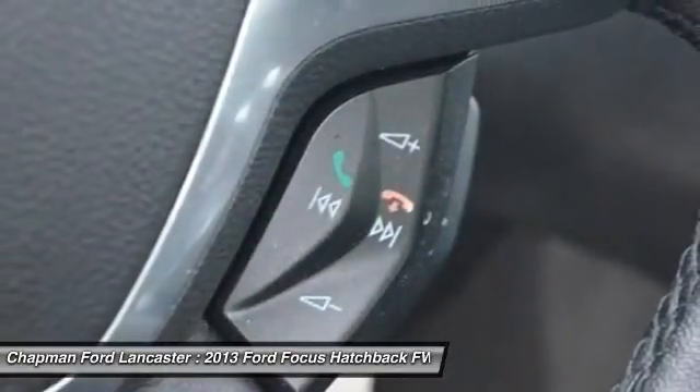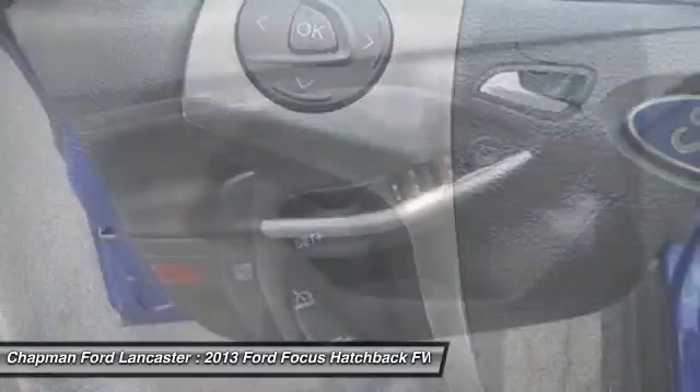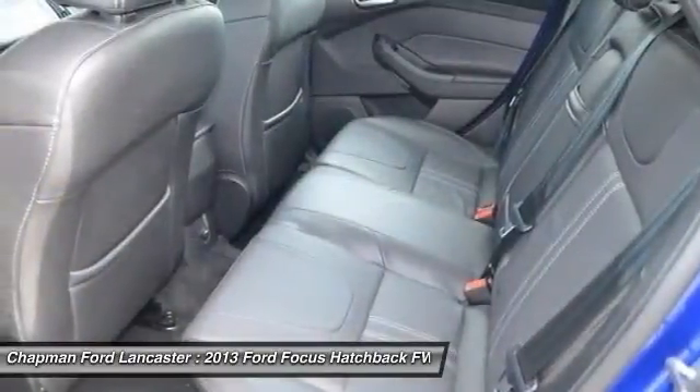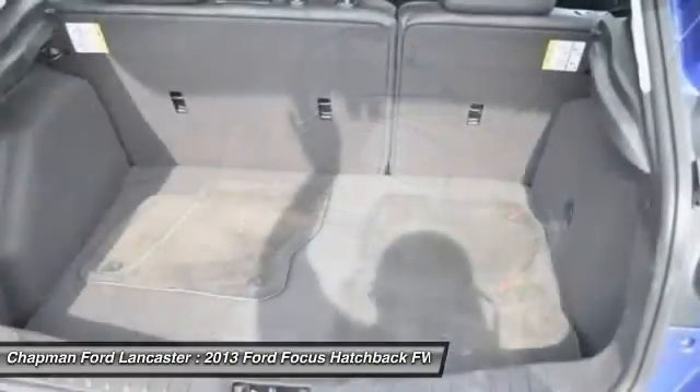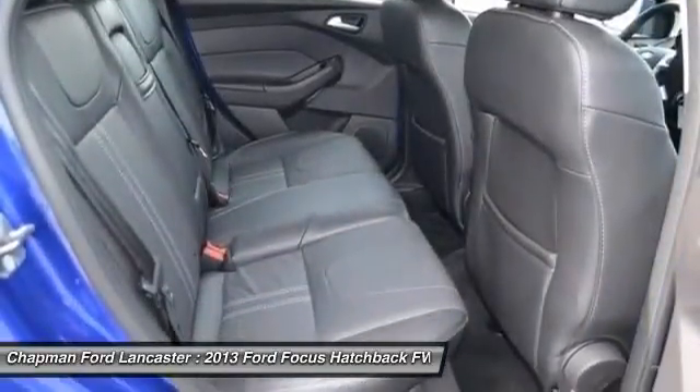24/7 roadside assistance, trip interruption services, rental car benefits, and a complete Carfax vehicle history report. The very practical cargo-carrying hatch space of this great Focus will make it a favorite among our more educated buyers.